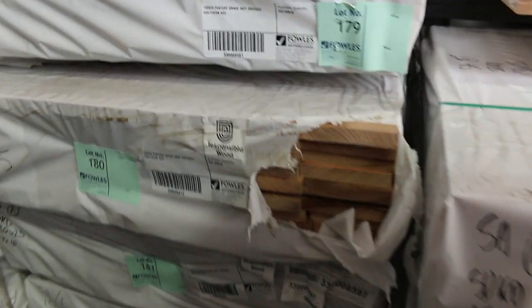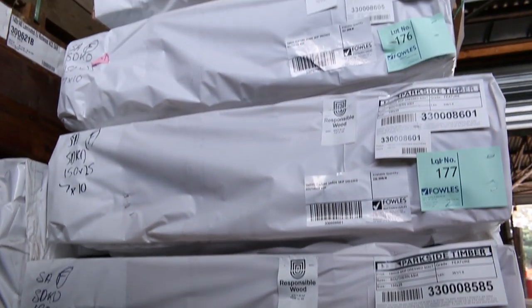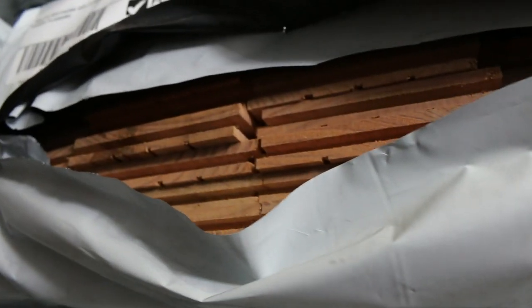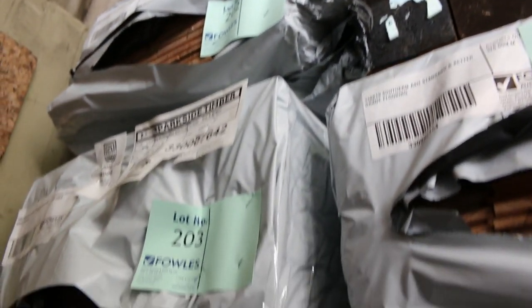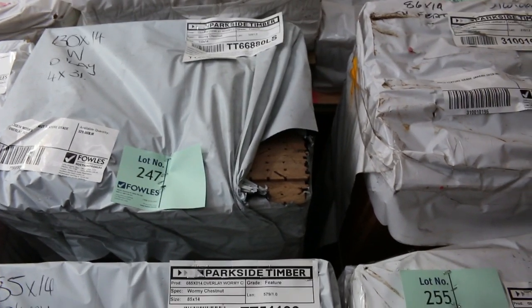Making our way down here, we've got quite a good supply of the 150x25 skip dressed Southern Ash. In behind there you'll find some Jarrah decking in the 86x19 — a few packs of that. In behind there, some standard and better grade Southern Ash flooring in a 130x19 — some nice quality looking stock there. Moving around, got all sorts of different stuff here: some 85x14 wormy chestnut feature grade flooring, some 130x14 in that stock as well, and more of the 85 — good supply there. Also 85x19 wormy chestnut in merch grade.